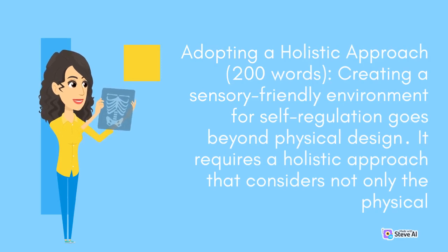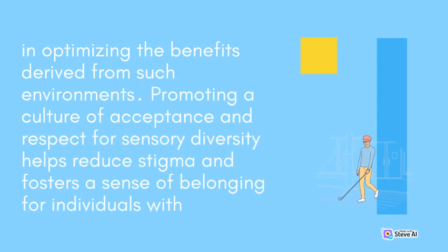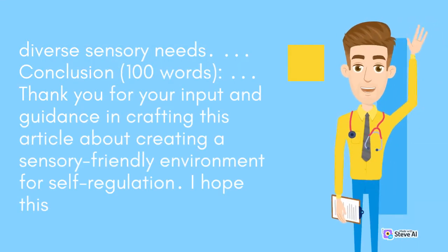Creating a sensory-friendly environment for self-regulation goes beyond physical design. It requires a holistic approach that considers not only the physical space but also the social and emotional aspects of an individual's experience. The acceptance and understanding of sensory differences and the implementation of inclusive practices play a vital role in optimizing the benefits derived from such environments. Promoting a culture of acceptance and respect for sensory diversity helps reduce stigma and fosters a sense of belonging for individuals with sensory processing challenges. Educating others about the importance of sensory well-being and advocating for inclusive practices can create a more supportive society that values and accommodates diverse sensory needs.